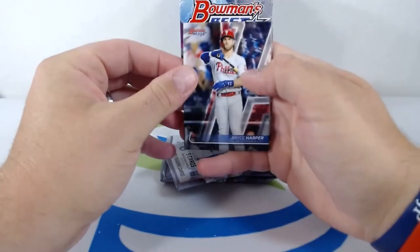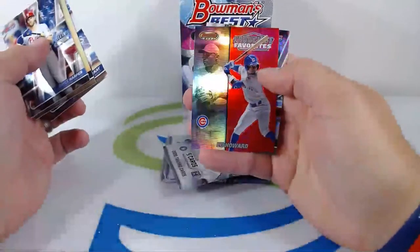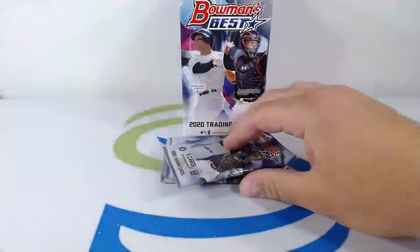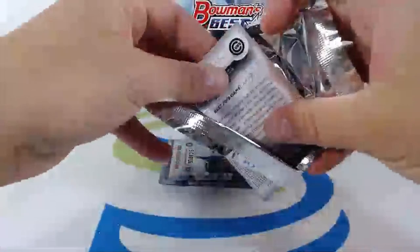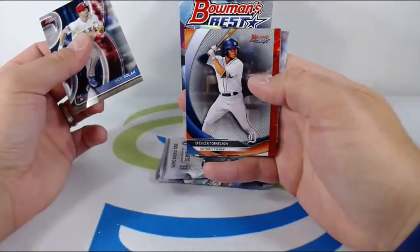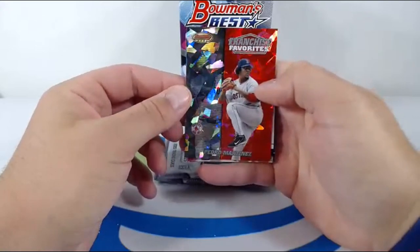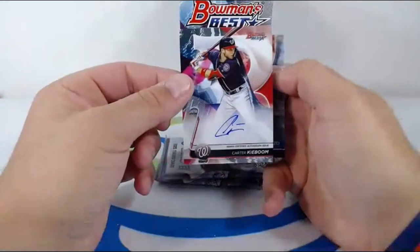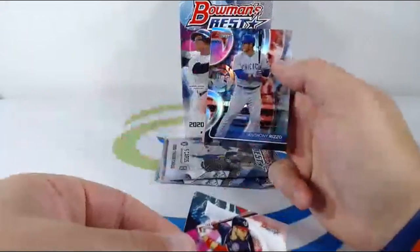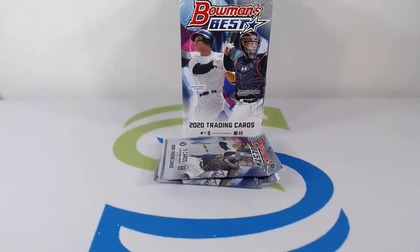Bryce Harper on the Phillies, Jordan Yamamoto on the Marlins, Brendan McKay on the Rays, Franchise Favorites Ed Howard, Joey Votto on the Reds. Nick Solak Rangers rookie, Spencer Torkelson going to the Tigers — nice hit, little Torkelson. Then Franchise Favorites Cracked Ice Pedro Martínez for the Red Sox — look at that stud! And a Carter Kieboom going out to the Nats — nice hit! Nice auto going out to the Nats.